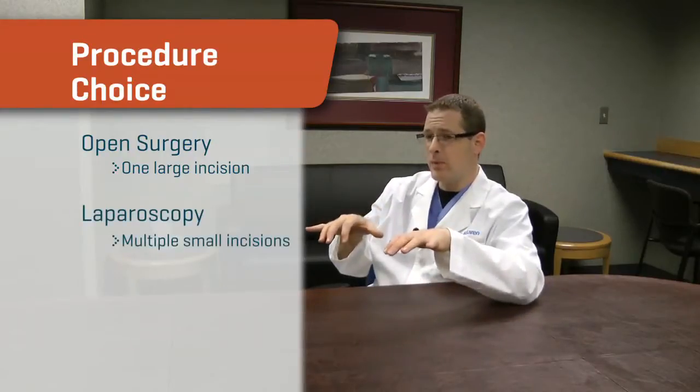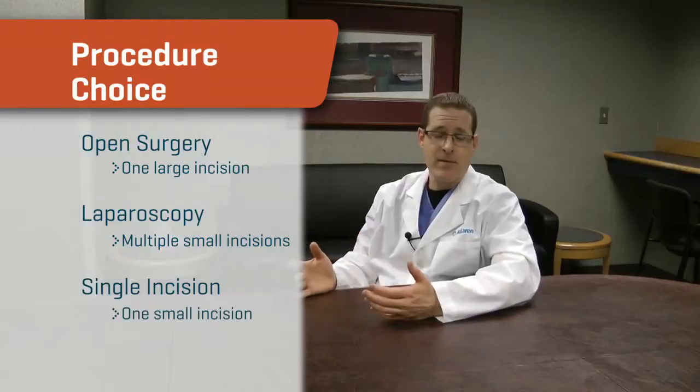I think there's enough benefit through the single incision that everybody's a candidate unless there's something about them that would say they weren't. Everyone has the option of those three procedures: open with a bigger incision, laparoscopic with multiple ports (four ports), or single incision. The only difference on the inside is what you see on the outside — how many incisions you have. The multi-port laparoscopy is still a great option with a proven track record. It's a good, safe surgery. But I can do that same thing and make your tummy look prettier in the end.